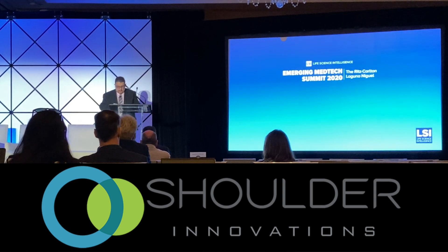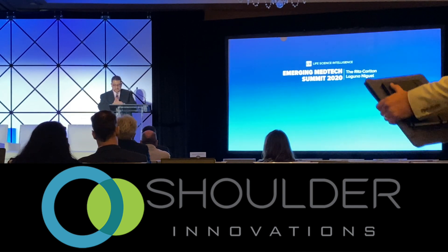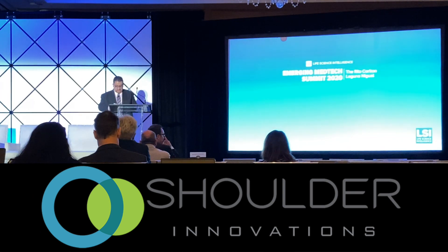Thank you, Raman. Raman is going to be in the presenter breakout room if you'd like to follow up with him. Next speaker is Matt Ehren, President and CEO of Shoulder Innovations.